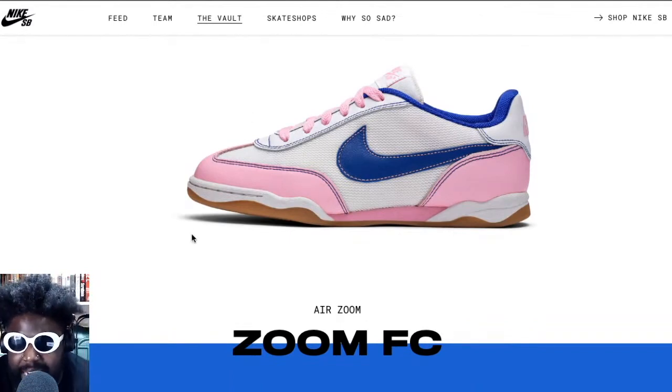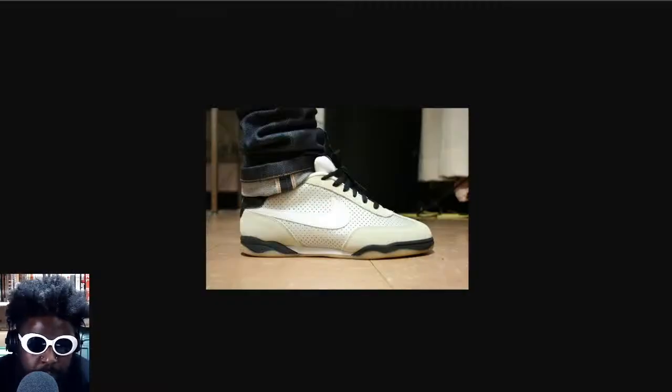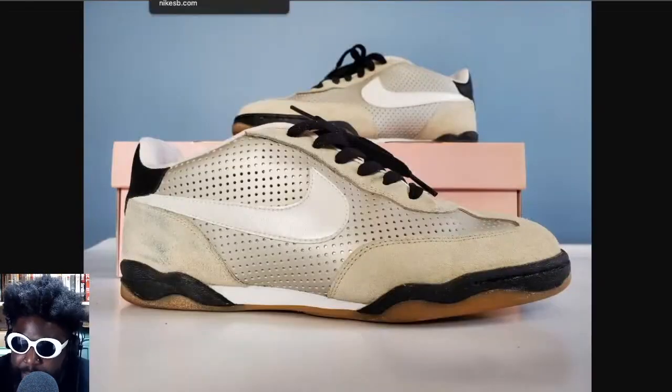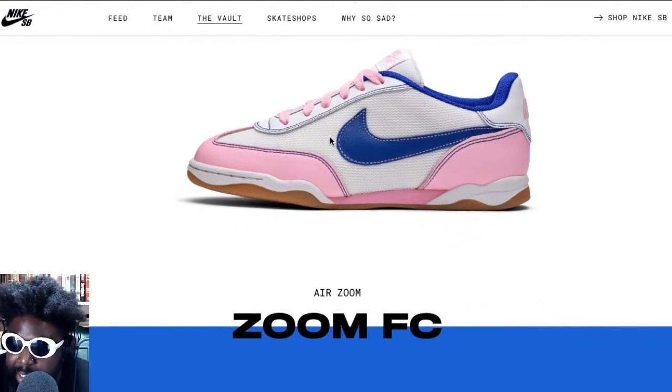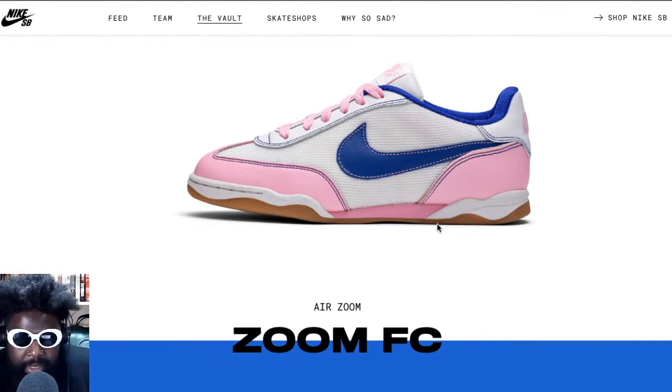Back when I used to buy Dunks, the Zoom FCs were always left on the racks — nobody bought them, even though there were some decent collaborations, like this one with Gino Ianucci, the legendary New Jersey skateboarder. They were absolutely banging, but Nike just aren't waking up to retro these. I think they'd do way better now. One thing I remember — they look sleek here but they're actually kind of bulky when you're wearing them, with a lot of padding and excess material inside.